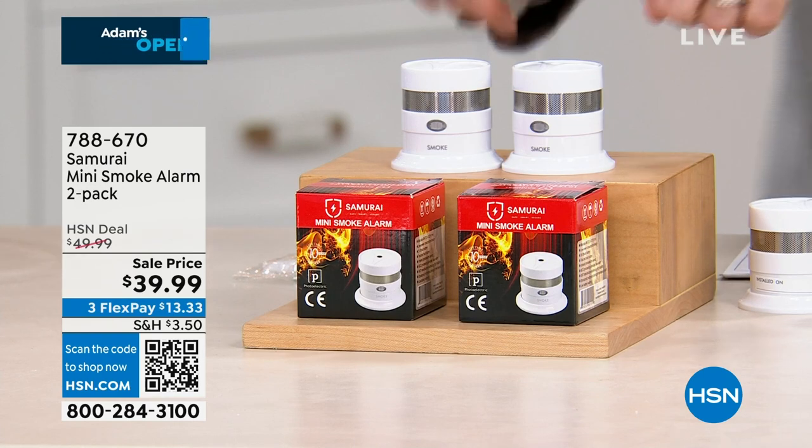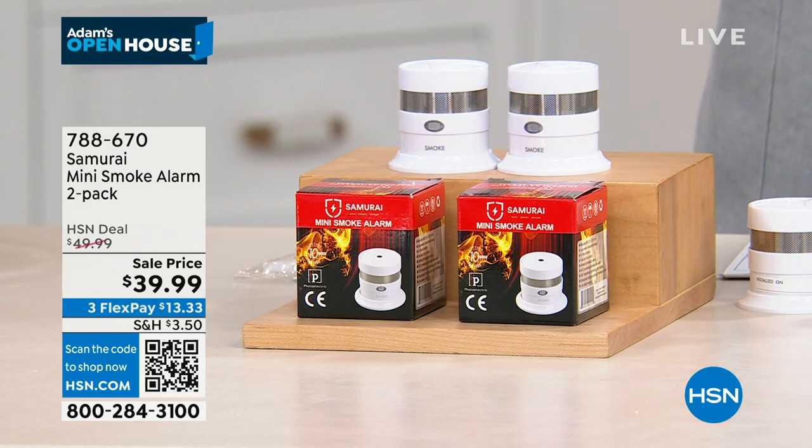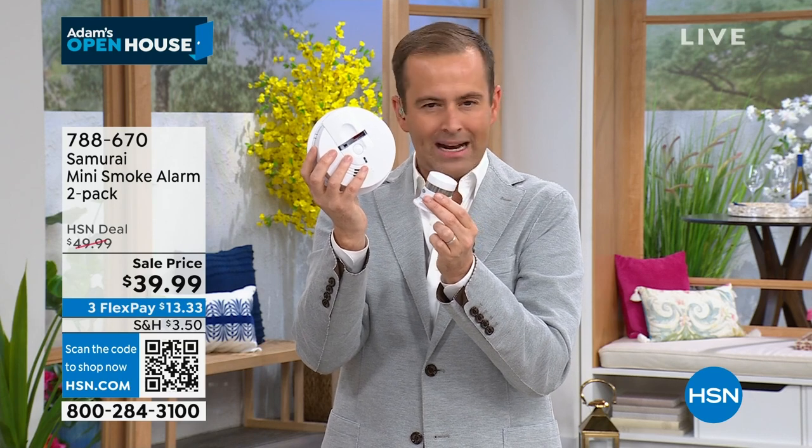Available individually online for about $30 plus shipping for one; tonight you're getting two for $39.99 with reduced shipping. This is the best value configuration - a two-pack with batteries already included, lasting 10 years each. The photoelectric sensor advantage: they're available in stores but expensive, so most people end up buying the cheaper traditional ionization sensor models. Samurai took the expensive new technology and made it super affordable. Over 500 people are placing orders and it's over 6,000 sold since the beginning of the year.